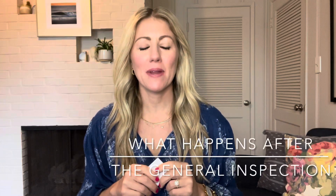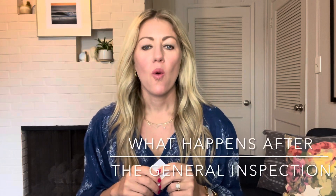Hey, it's Morgan King with Morgan King Real Estate Group. I get asked by a lot of buyers what happens after the general inspection. So now you're in escrow, you've done your general inspection — what you want to do is take a look at the areas that make the home not safe or not in functioning order.